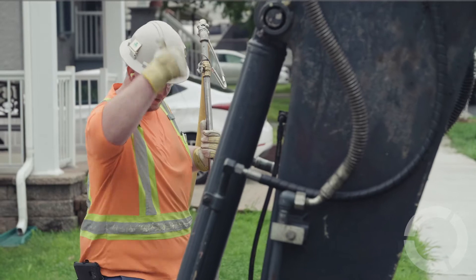Today we're doing a pilot project in the Montreal area, basically the lining of a lead service line going into a private residence.